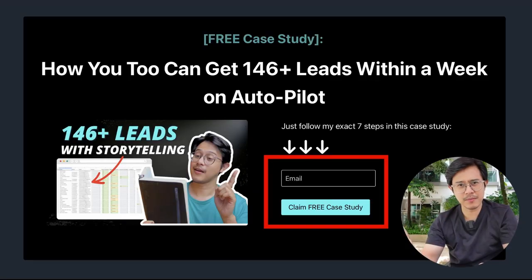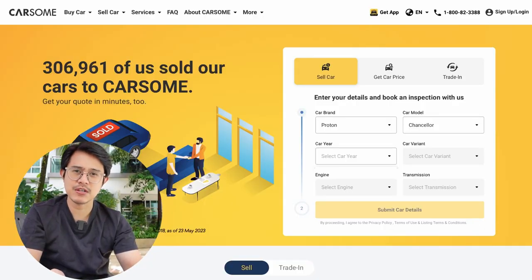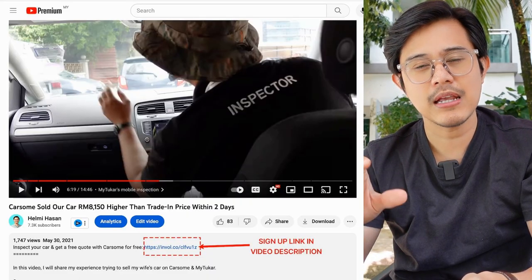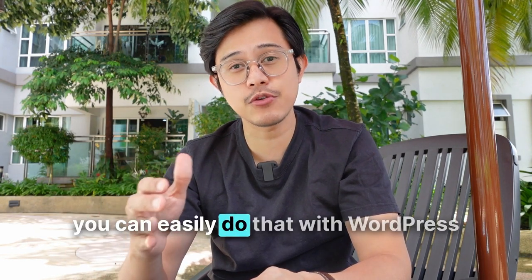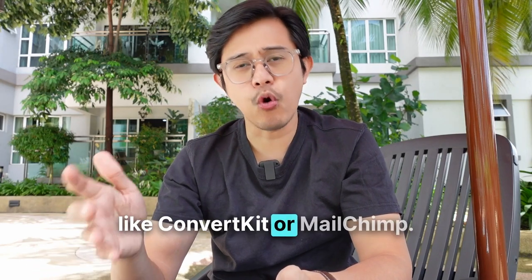But before you create any video, you've got to do one thing — and that's step number two: setting up your funnel. Make sure you've got a way to convert the potential views you're going to get into leads. In other words, you're going to collect emails. This process is called building a funnel. In my scenario, CarSim already has a signup page. If you're a SaaS company, place the signup link in the YouTube video description. If your business is not a SaaS, you can collect leads with WordPress, Wix, ClickFunnels, or email software like ConvertKit or MailChimp.